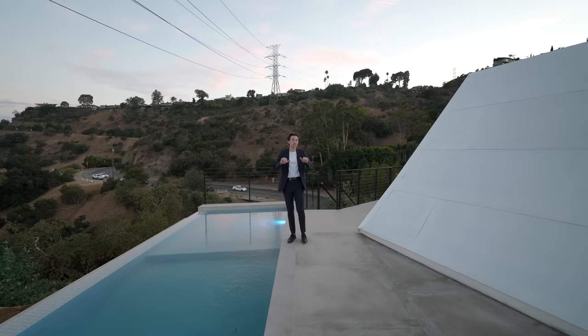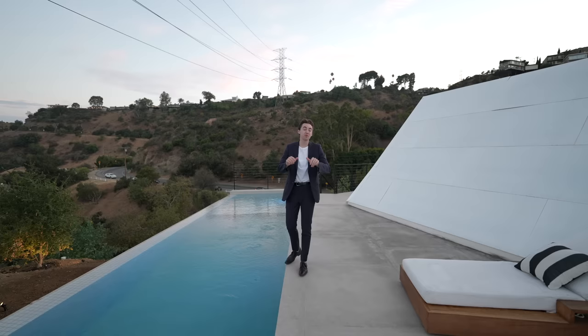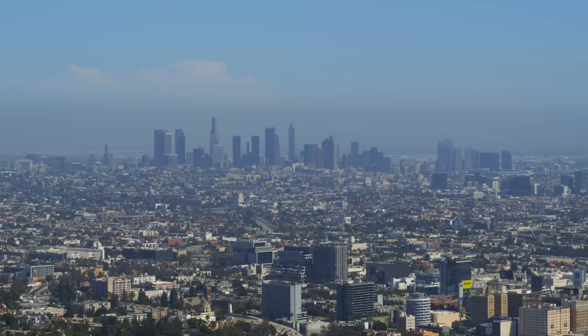This is a $7.95 million modern mansion here on Mulholland Drive. It's got impressive downtown Los Angeles views, an infinity edge pool, an impressive primary bedroom suite, and so many other features, and we are about to tour this entire property right now, so let's get started.